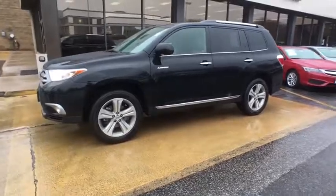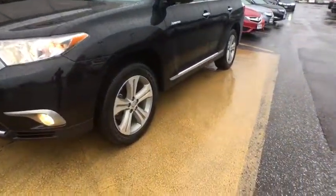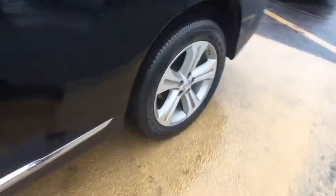Adjustable steering wheel, auto-dimming rear-view mirror, keyless start, cruise control, four-wheel disc brakes, aluminum wheels, four-wheel drive. Come see the car for yourself.